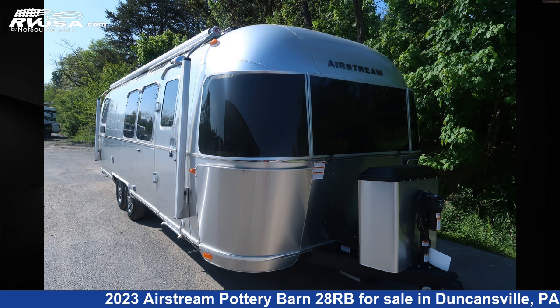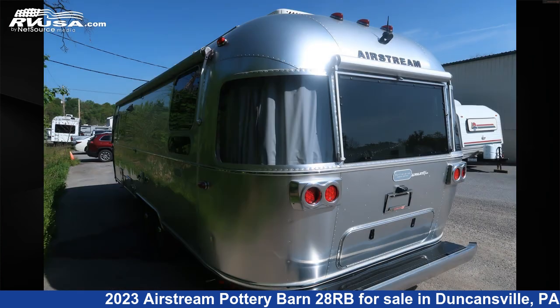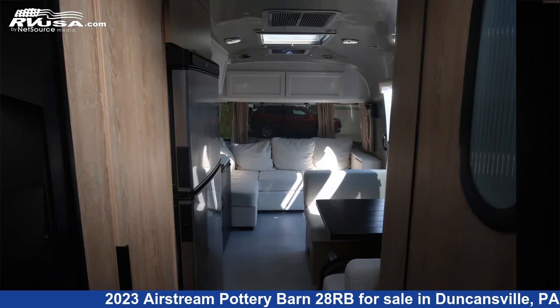This new Airstream is 28 feet 0 inches in length and features an oatmeal with light sea driftwood interior, sleeps 5, water heater, skylight, oven, stove top burner, spare tire kit, TV, awning, leveling jacks, smoke detector, carbon monoxide detector, and 37 gallons fresh water capacity.